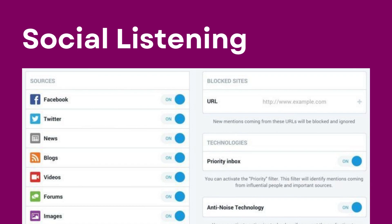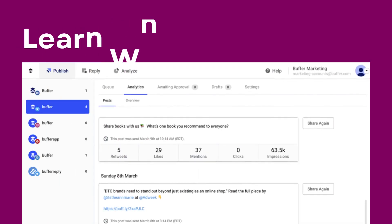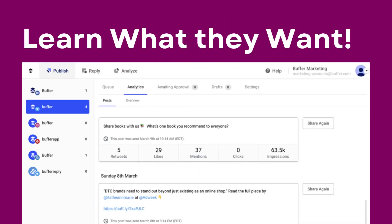To truly understand your audience's sentiments, use Buffer's social listening feature. This allows you to monitor what people are saying about your brand or industry in real time.